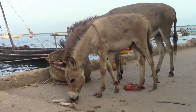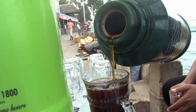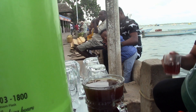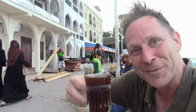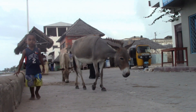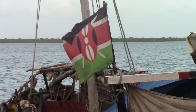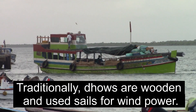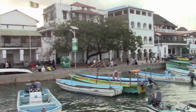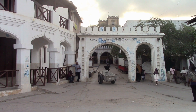Lamu is renowned for its donkeys and dhows. With the discovery of fresh water, Lamu has been permanently inhabited since the 17th century. Because of the traditional architecture and the way of life, Lamu has been designated as a UNESCO World Heritage City.